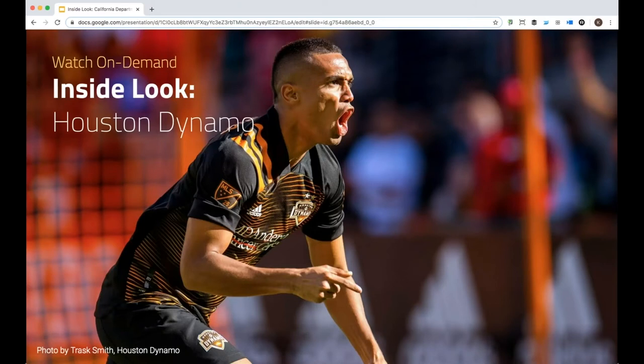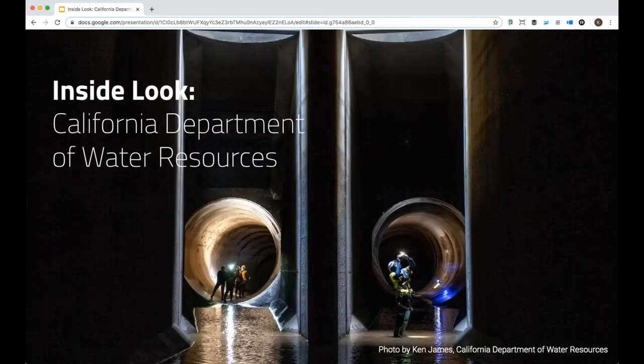Thank you so much. If I could just say one final thing — for myself, working for DWR since 2015, it's been an amazing transition after 30 years working at newspapers, to be a steward of such an amazing and important collection of images from decades of dedicated visual reporters capturing California's number one natural resource: water. Today, that mission continues with our team of photographers.